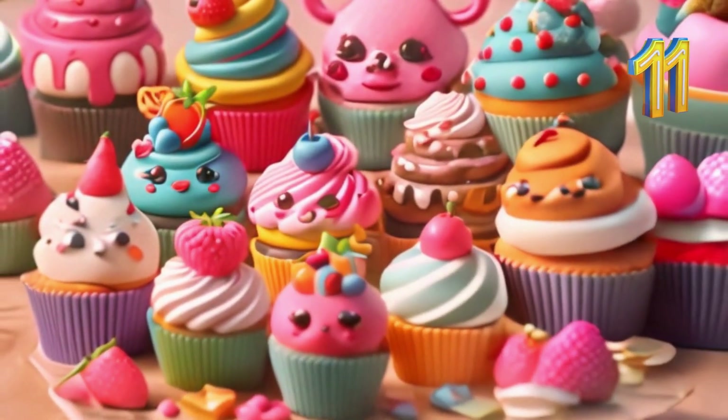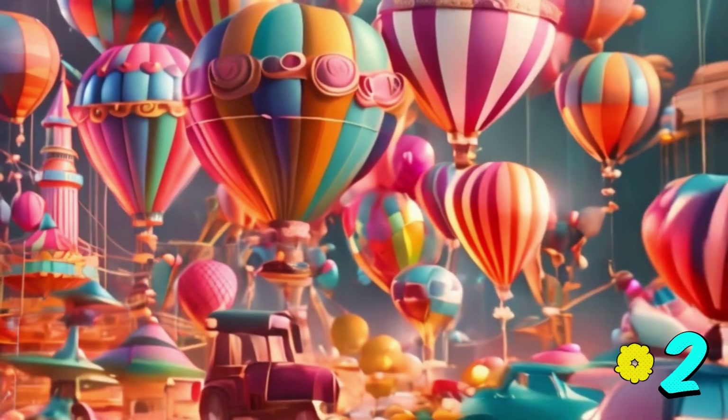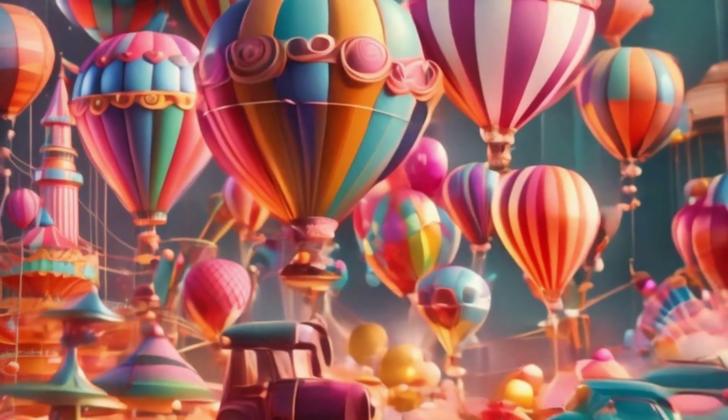Now, let's move on to 12. Count the balloons with me: 1, 2, 3, 4, 5, 6, 7, 8, 9, 10, 11, 12. Wonderful! You're doing amazing!